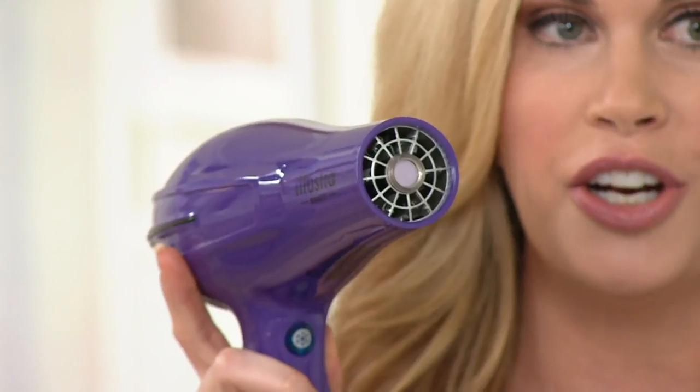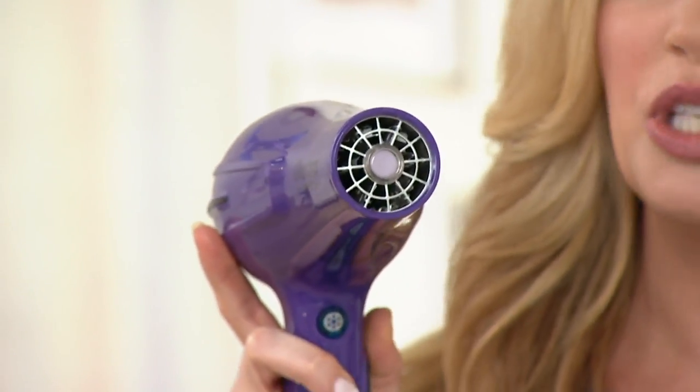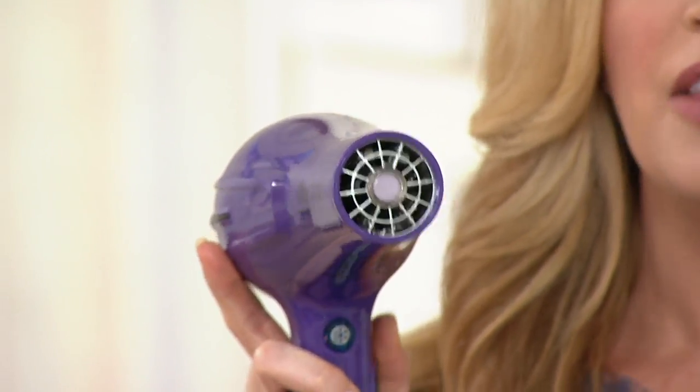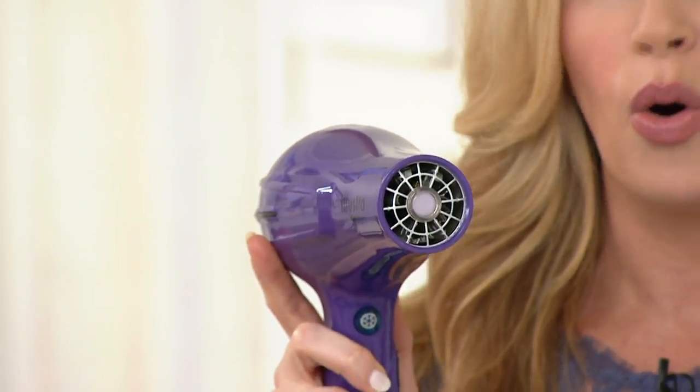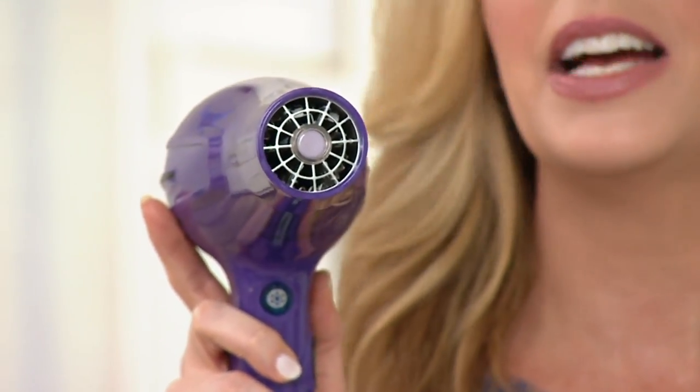This is the money-making magic right here — our heat sensor. It automatically and constantly detects and monitors your real-time hair temperature. That's important because it makes it impossible to overheat or damage your hair, which is why I call this not just a hair dryer but a hair saver. How many times have you gone to the stylist and they say your ends are fried and they have to cut four inches off? That's why this is truly hair-saving.